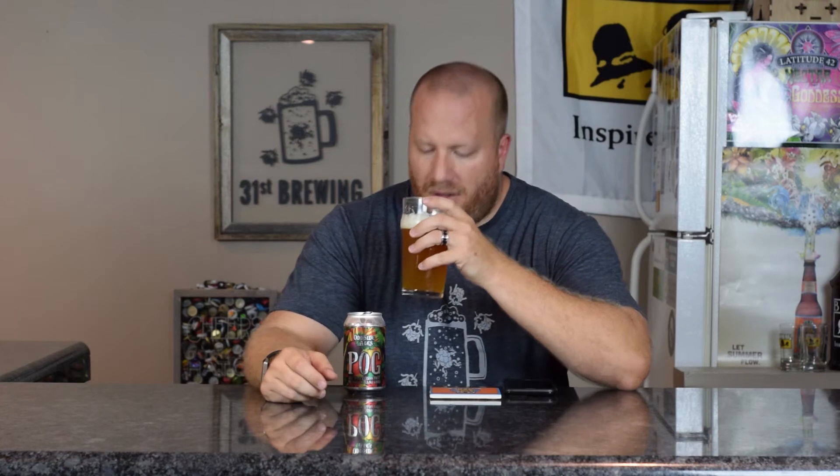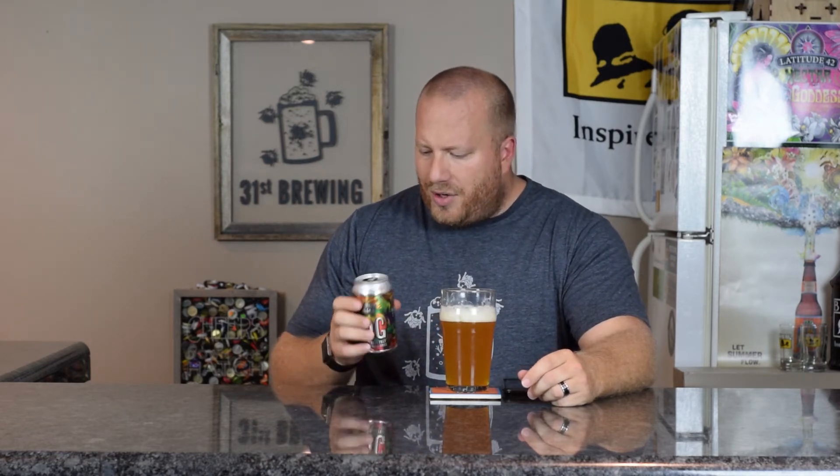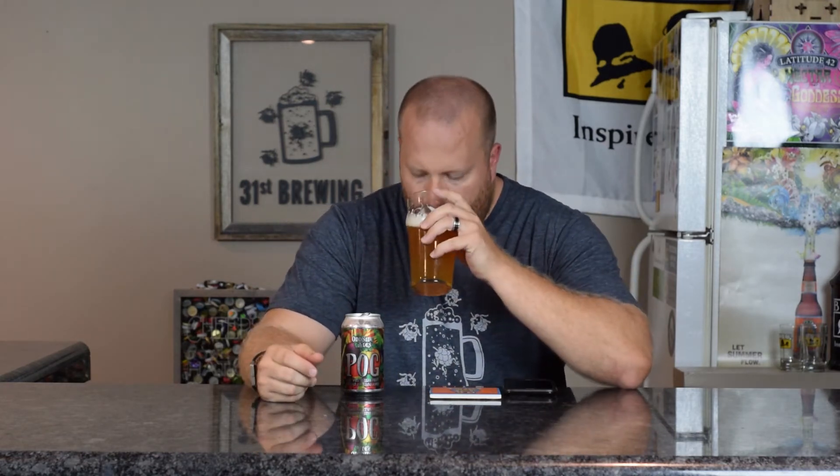Now let's get a smell. Citrus and pine is what I am getting, maybe some sweetness, a little bit of tartness. There is not a drink-by date or package date on the can. I did look at my Untappd log and all I put on it last time was citrus and pine. On this one I am getting more tartness than I did the first time, or straight from the tap.